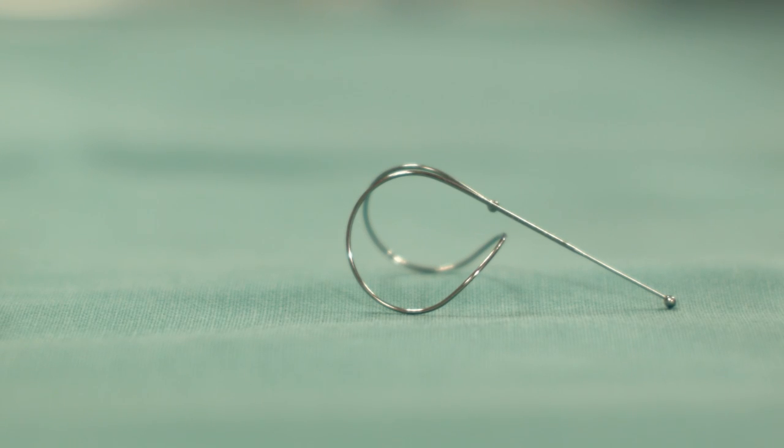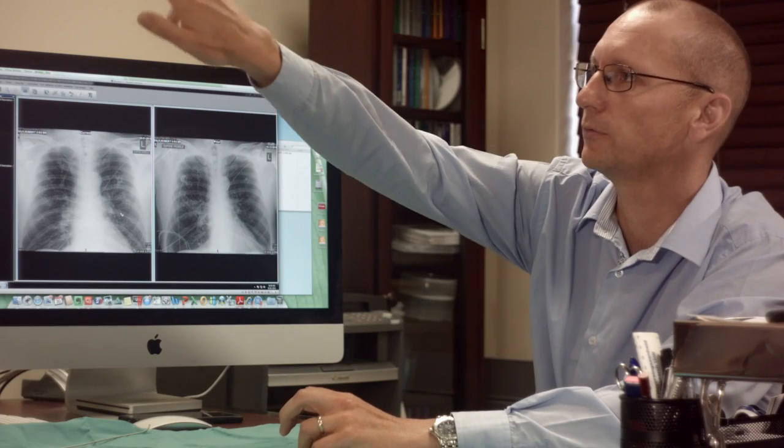The elasticity of the lung in emphysema patients is not there anymore. This procedure increases the elasticity of the lung, and basically what it does is it folds the lung and makes the volume smaller.